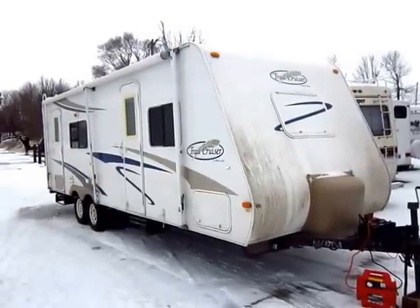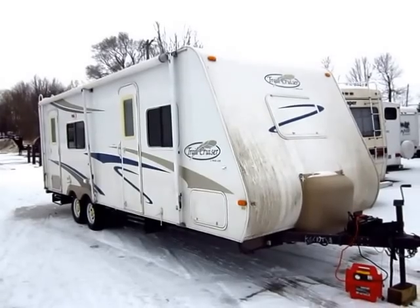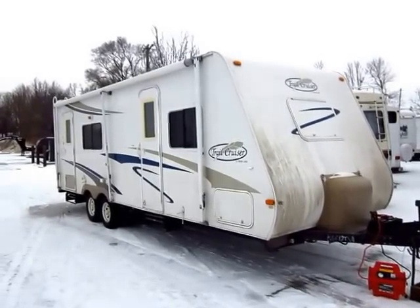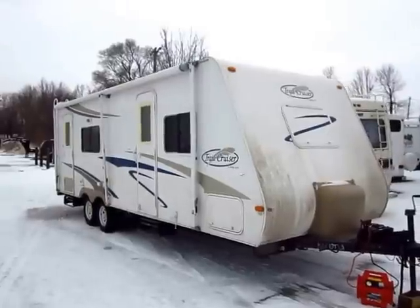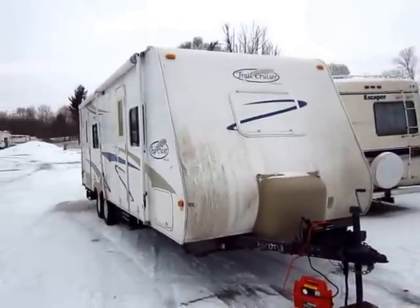Roughly 25-26 foot rear kitchen Trail Cruiser by Trail Light, which is an R-Vision company, here at Halet RV of Coldwater, Michigan. Don't let the little bit of road grime deter you here — this thing is a very nice piece and it's very well kept.